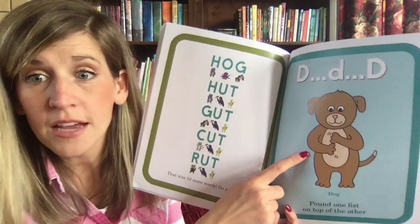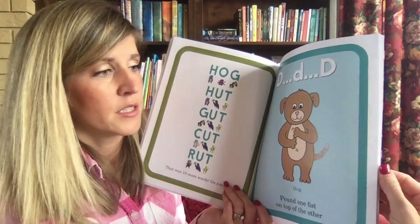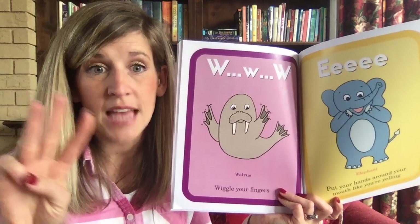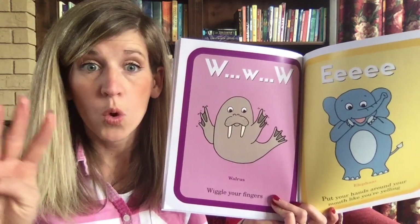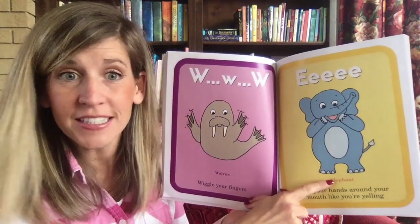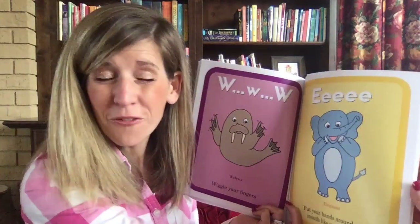That's what we think of when we see the little dog — 'duh-duh-duh.' W-W walrus — wiggle your fingers. That looks like the letter W, and if you shake it you go 'wuh-wuh.' And this elephant: put your hands around your mouth like you're yelling — 'a,' like when you yell for your mom or dad.